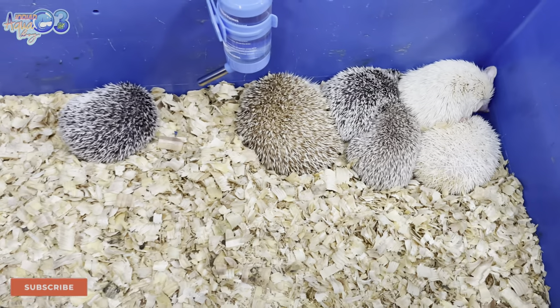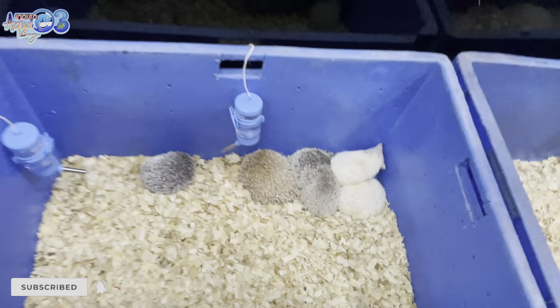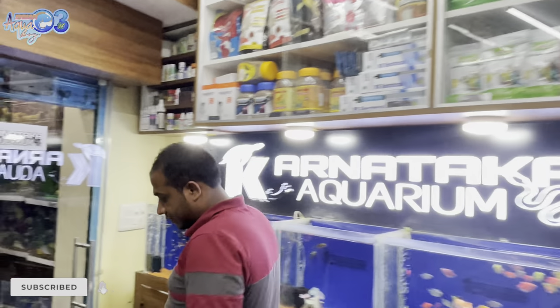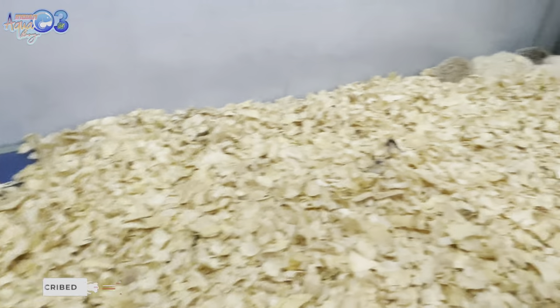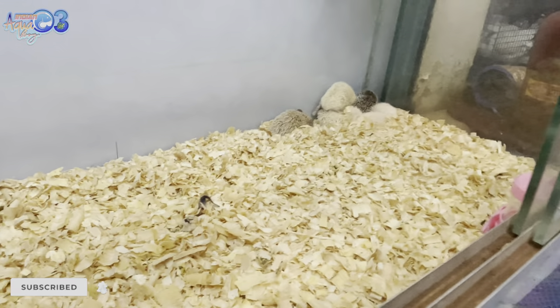The price is 15,000 rupees per pair. Whatever color you need, it's 15,000 rupees per pair. You can see many hedgehogs here — it's quite a magical collection with many hedgehogs on display.